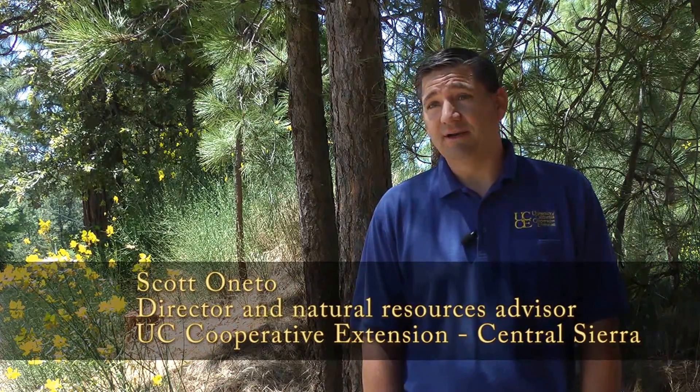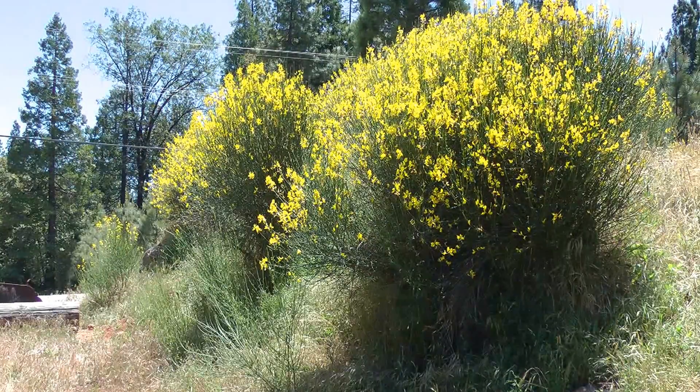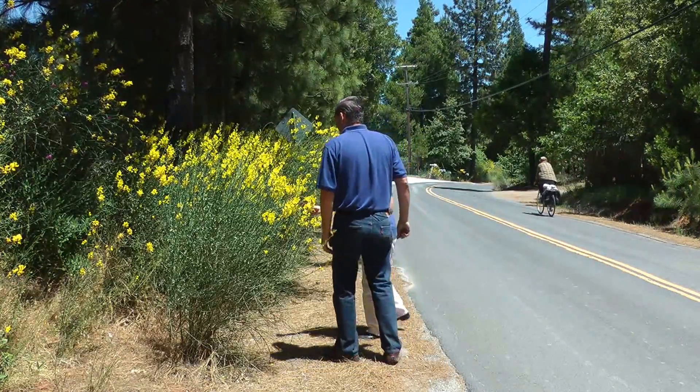Here we are just outside of Sonora, California, where we have a prime example of Spanish broom invading this local community, starting to make its way up into our forested lands.